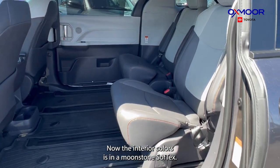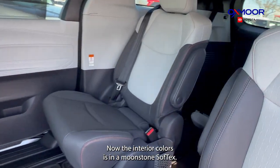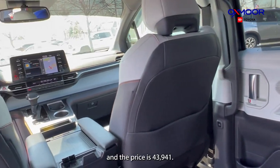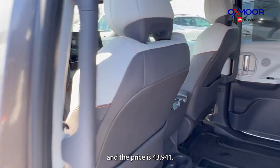The interior color is in a Moonstone Softex. The mileage is 63,802 miles and the price is $43,941.